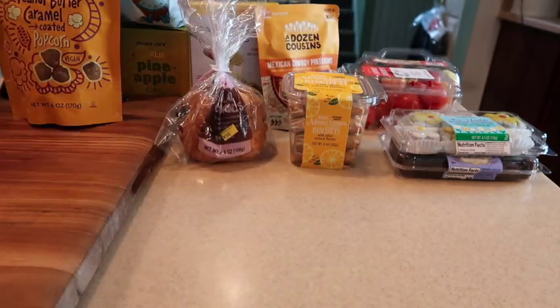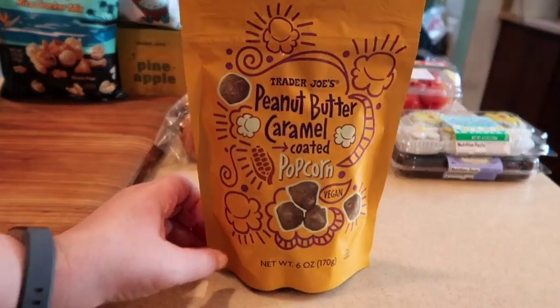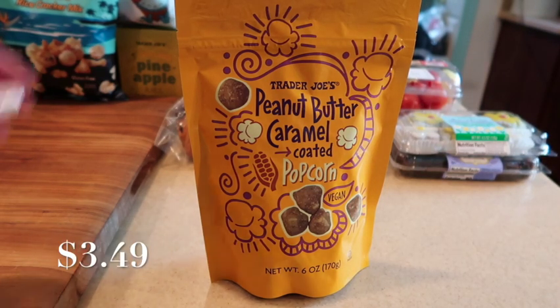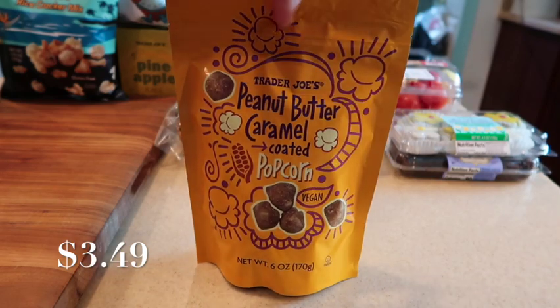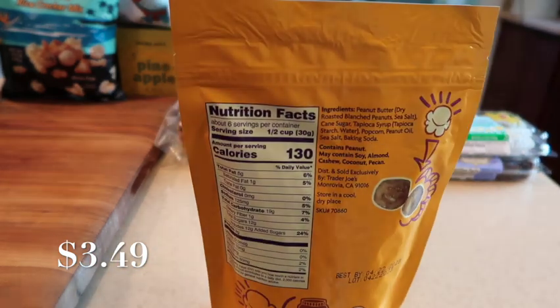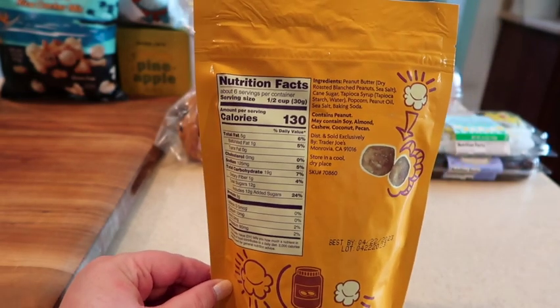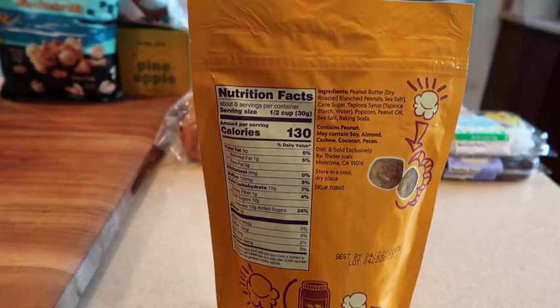Some new items now: we have the peanut butter caramel coated popcorn — it is a vegan treat. Let me tell you, these are delicious. I've already tried some. There are six servings in here; a serving is considered a half a cup. Here's a shot of the back.